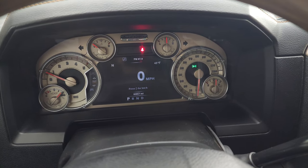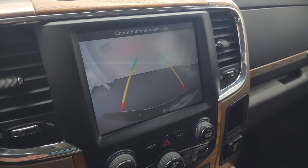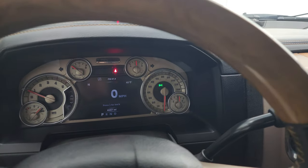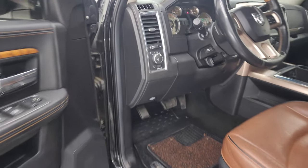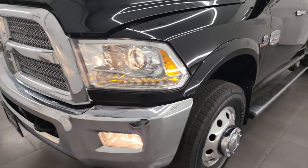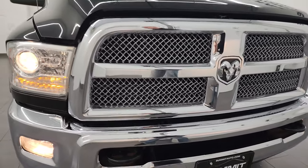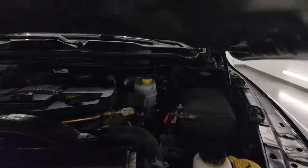Starts right up — no check engine lights or anything like that. There is your backup camera, working nicely. I'd personally like to thank you for checking out the video today. Let's go take a look under the hood — check out all those lights. Hopefully from this HD video you've been able to verify the quality, condition, options, and cleanliness of this truck all the way around, inside and out. It is in very nice condition for being a 2014 truck. Under the hood, we have the 6.7 liter Cummins diesel engine.